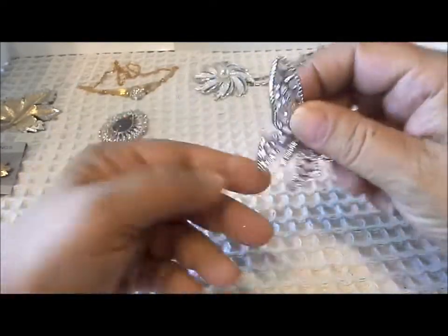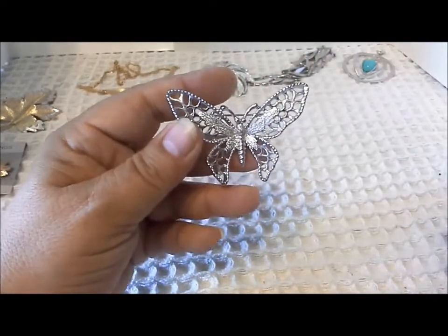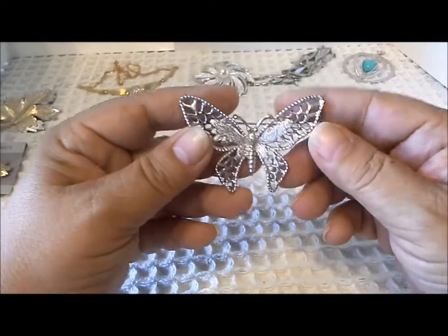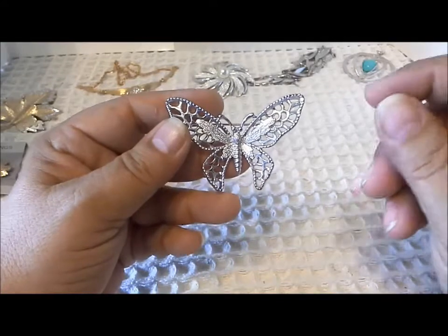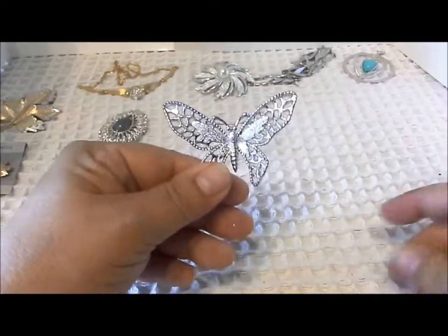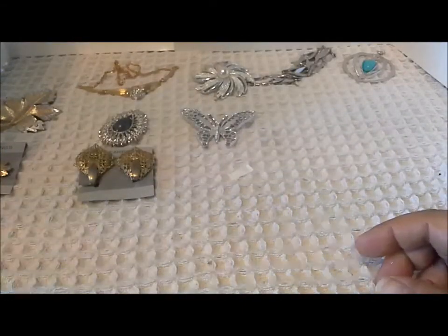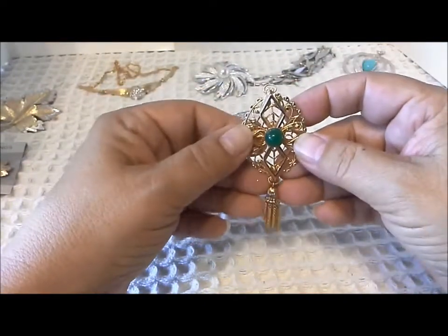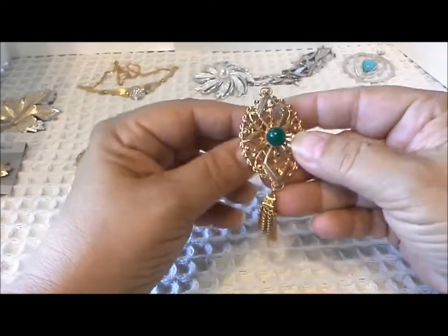This is another brooch from Sarah Coventry — it has the Sarah Cub marking on the back. This is Madame Butterfly in silver-tone, from 1971. There are also small earrings to go with this, and then there is a gold-tone set — gold-tone pin and earrings — that you can also collect.